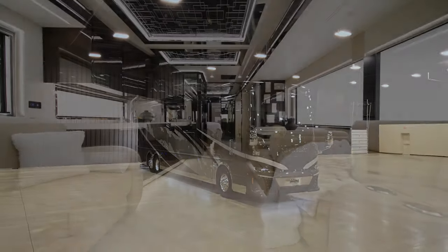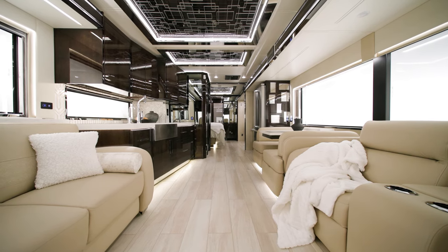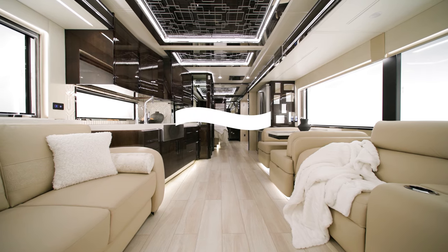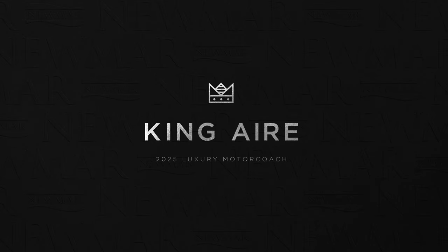On behalf of everyone here at Newmar Corporation, we want to thank you for joining us on this tour of the 2025 King Air. For more information, visit your nearest Newmar dealer or visit newmarcorp.com today. Subscribe to our YouTube channel and turn on notifications so you're the first to know when we add new product videos.